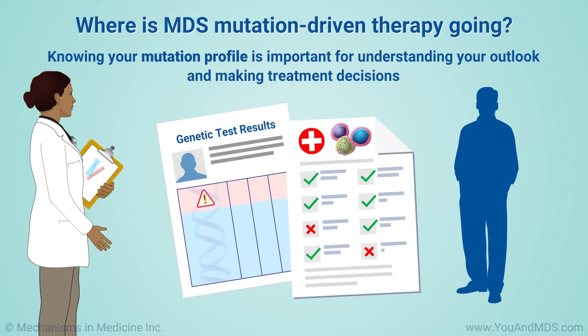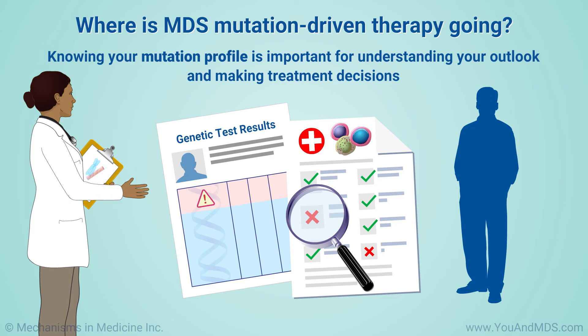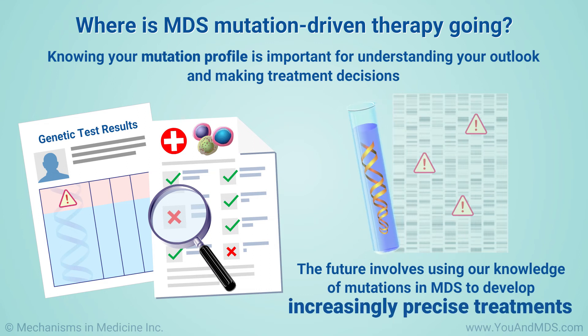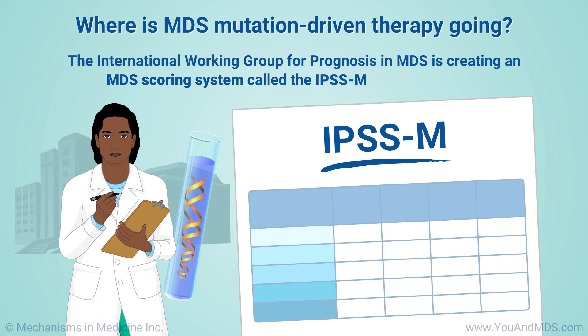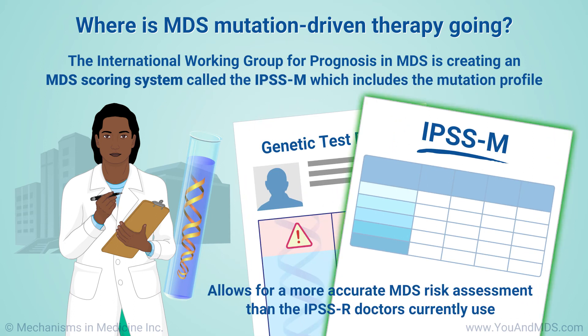Today, your mutation profile is known to be very important for understanding your outlook or prognosis with MDS, and it can help you and your doctor make treatment decisions. But the future involves using our knowledge of mutations in MDS to develop increasingly precise treatments that target specific driver mutations. The International Working Group for Prognosis in MDS is working to create a scoring system called the IPSSM, which includes the mutation profile and allows for a more accurate MDS risk assessment than the IPSSR doctors currently use.